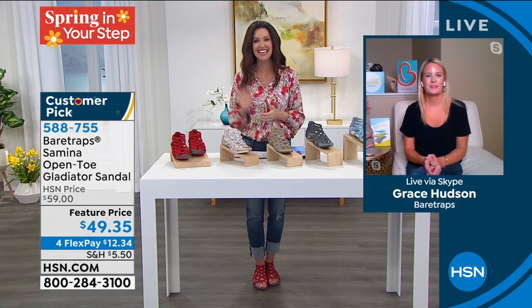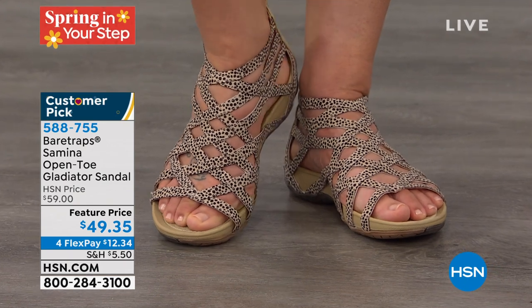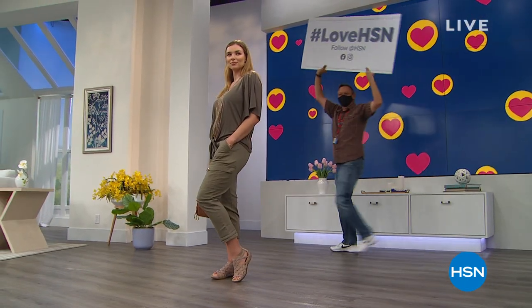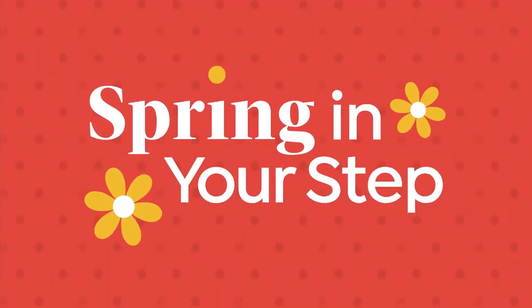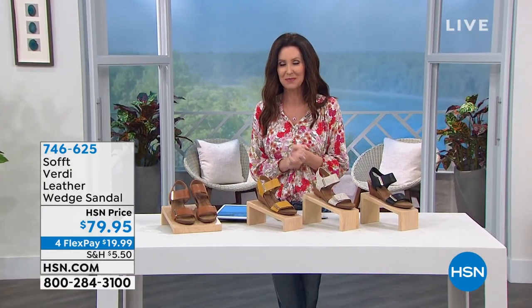Thank you so much, Grace. By the way, if you're a new customer and you'd like to get these home for $9.35, just apply for an HSN card — we're going to give you $40 on your first purchase when you open and use that HSN card. But that offer expires April 30th — that was just for our Customer Appreciation Month. So get $40 off, and we love you here at HSN. Get social with us — hashtag Love HSN — and share your favorite fashions. I'm Shannon Fox on HSN on Facebook and Shannon Fox TV on Instagram.